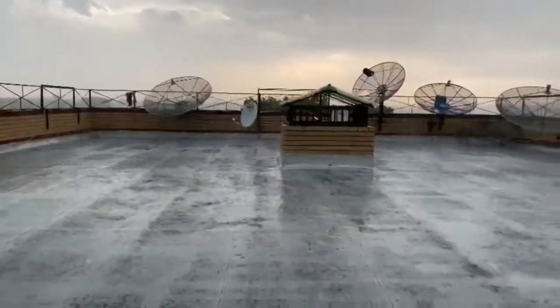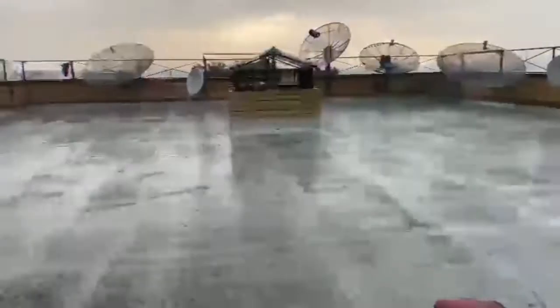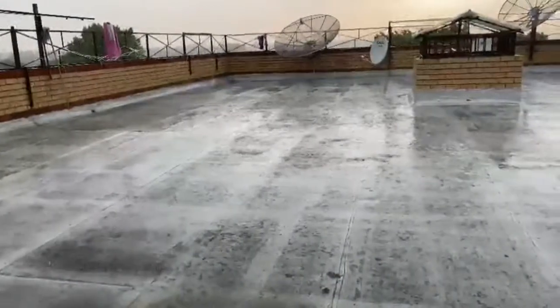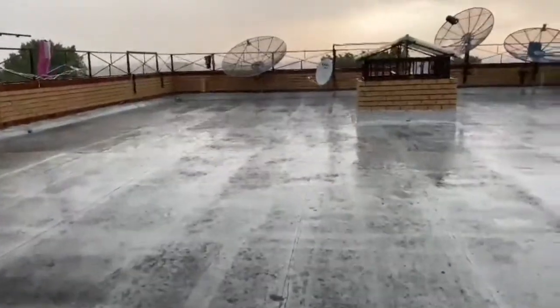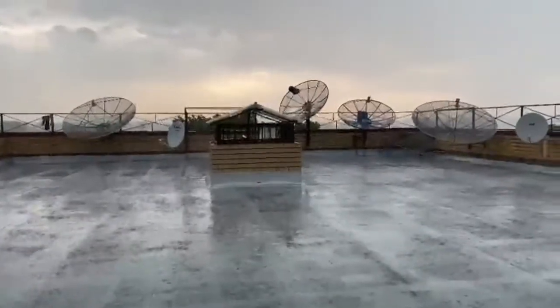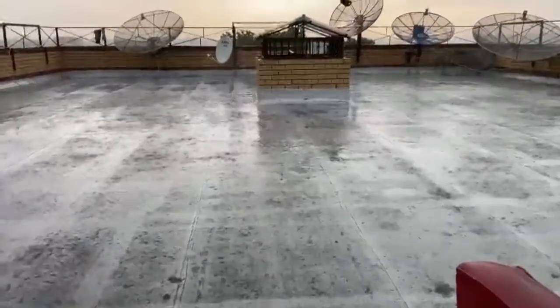Since we couldn't go out today, we decided to make the day special just by doing something inside. As you can see, it's raining really hard with a thunderstorm. I really love the rain smell — it smells so fresh, especially the wet sand.